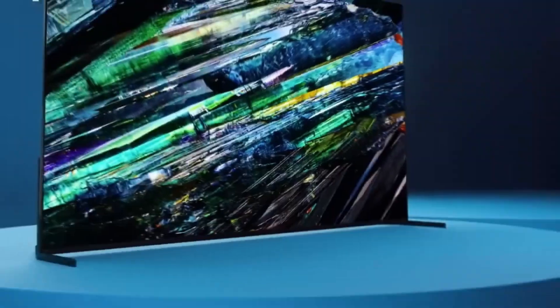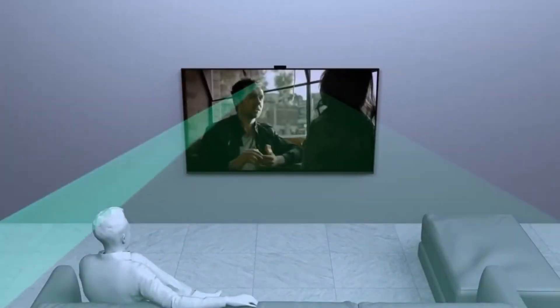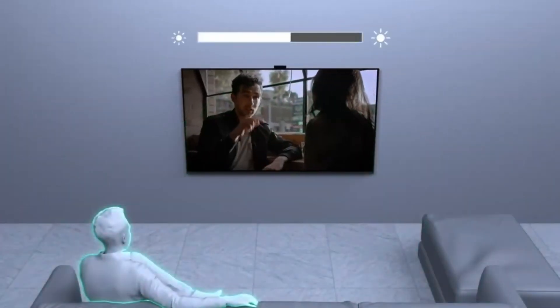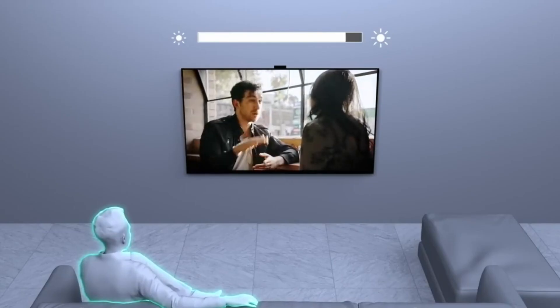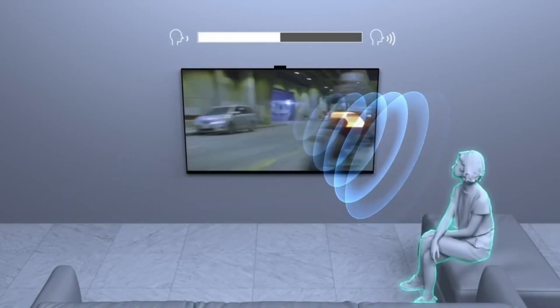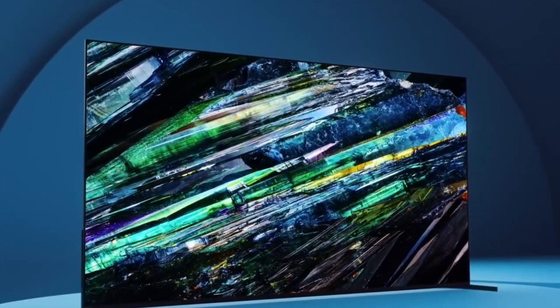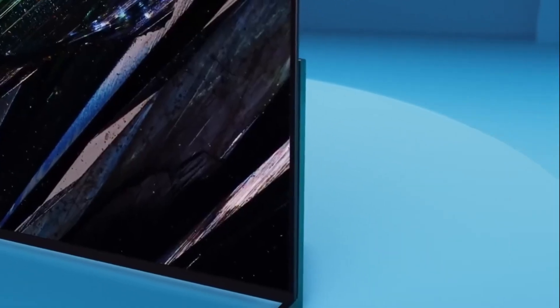The set runs Google TV smoothly, offering a massive selection of apps and an intuitive interface, and Sony's premium build quality — with its minimalist design and brushed metal finish — gives the A95L a luxurious feel. Audio performance is equally impressive thanks to Sony's Acoustic Surface Audio Plus technology, where the screen itself vibrates to produce sound, offering a more immersive and direct audio experience without the need for external speakers.